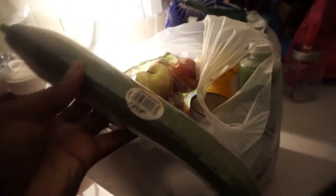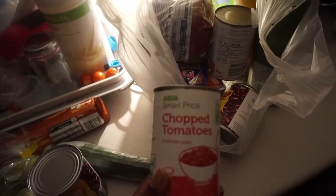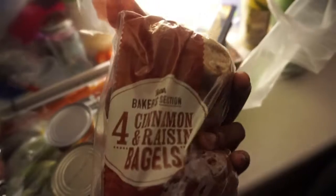Cucumber, one cookie, some kids apples — but I'm a big kid so they're for me — juicy and cute. Right, kidney beans, chopped tomatoes, kidney beans, chopped tomatoes again.